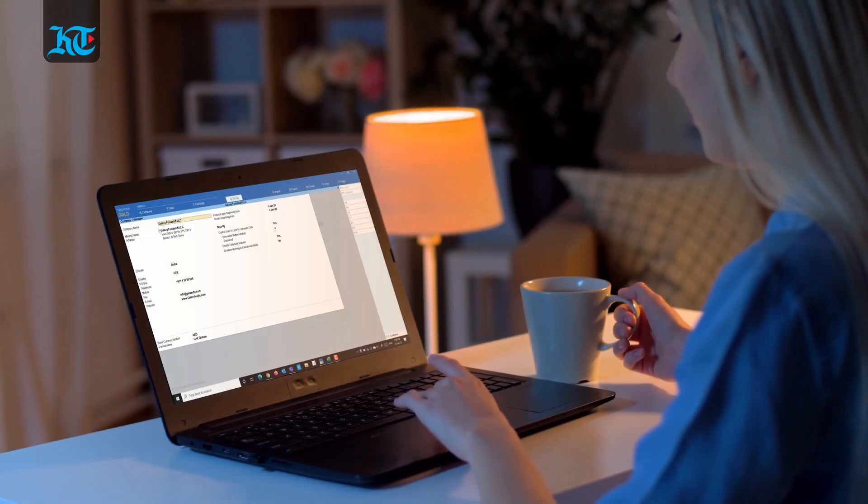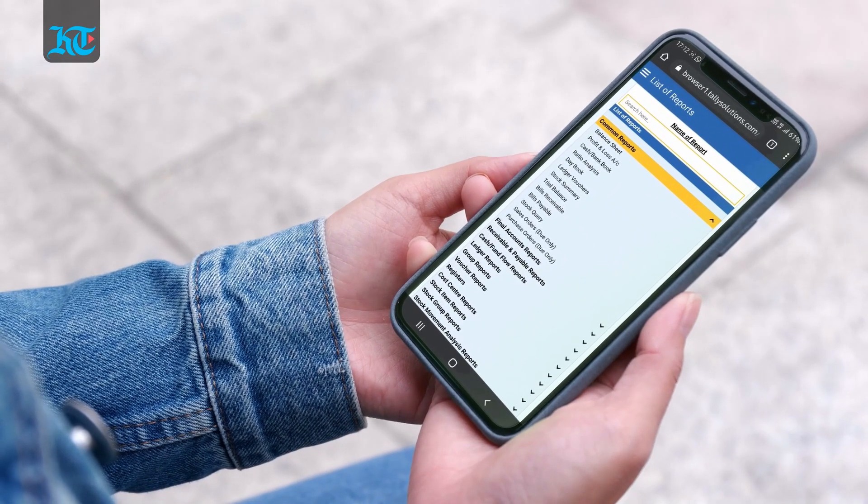Can you access your business data from anywhere and if so, is it a safe connection? You can reliably access Tally Prime reports from anywhere using any device — be it a laptop, a smartphone or a tablet — with a web browser and an active internet connection. As far as security and controls are concerned, you have complete control on who views the reports and which reports are available to a user.